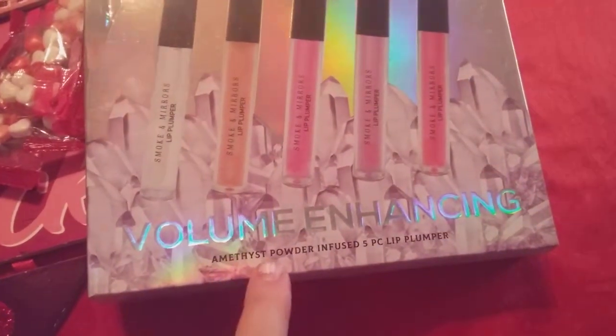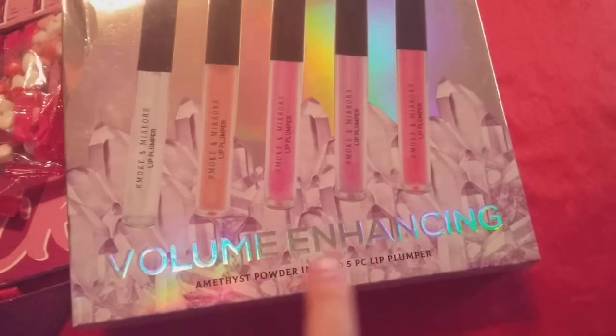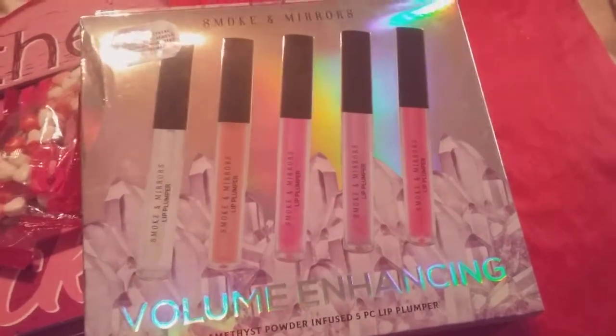Then I also won these lip glosses — it's from the same thing. NC Powders Ibused Five Piece Lip Plumpers Volume Enhancers. It's got five of them in there.